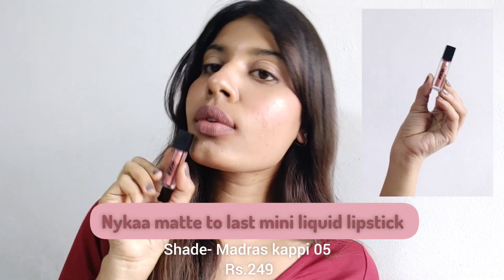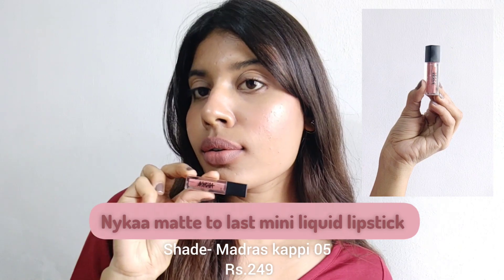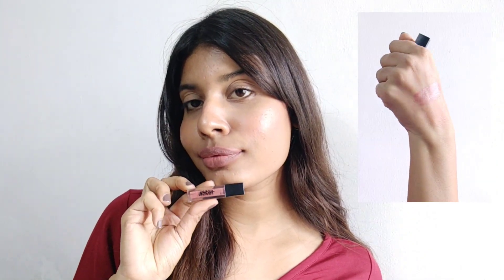The fifth one is also from Nykaa — the Nykaa Matte to Last Mini Liquid Lipstick in shade 01, Bombay. This is a very nude shade and I'm literally obsessed with nude shades. I really like this mini edition — it's very affordable, very creamy and soft on the lips, and it does not transfer at all. It's a great daily wear shade, perfect for college girls or office-going girls.